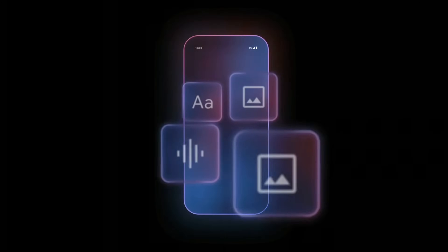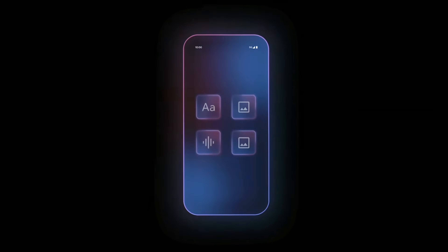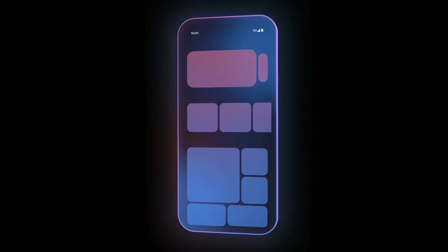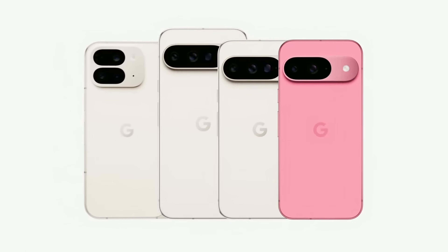You've got Tensor, our custom-designed silicon that's specially tuned for our AI models. And you've got our latest on-device model, Gemini Nano with multimodality. Thanks to this powerful on-device infrastructure, nearly every experience across the phone is powered by AI. We have four new phones, including the gorgeous new Pixel 9 and the reimagined Pixel 9 Pro Fold.